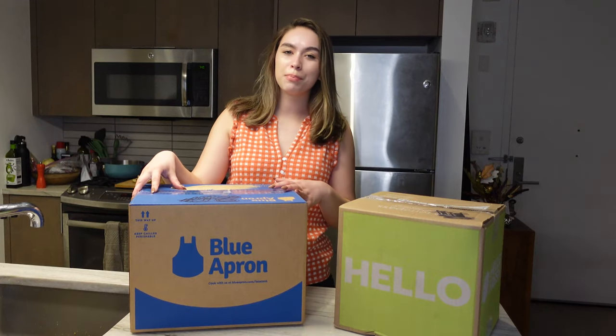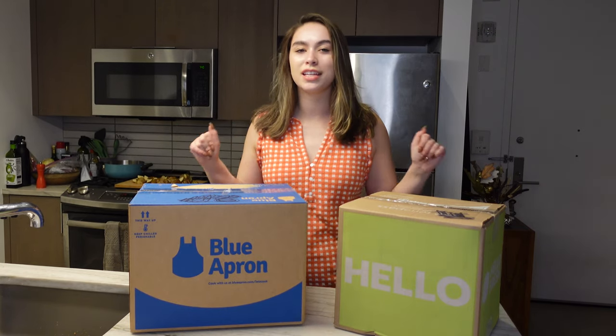In this video I'm testing out a week of Blue Apron meals and a week of HelloFresh meals and in the end letting you know which box I think is the best.